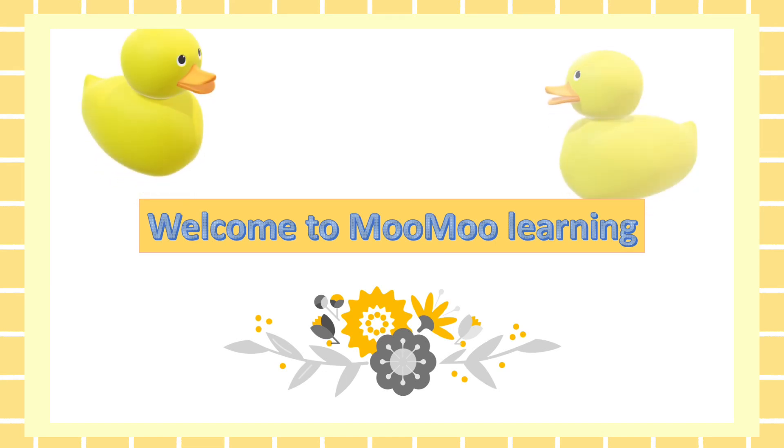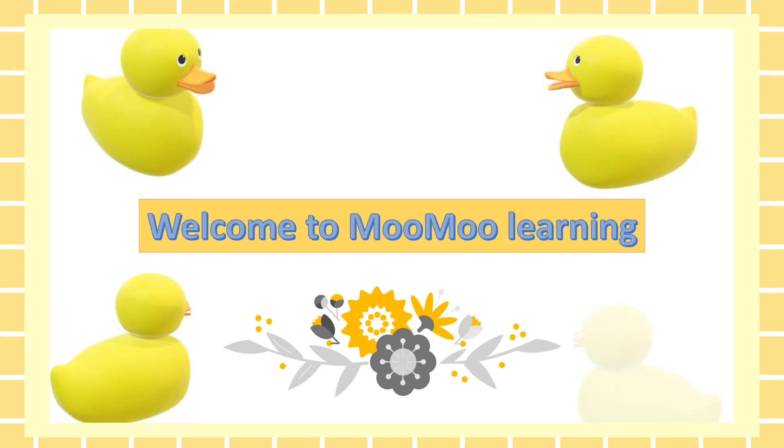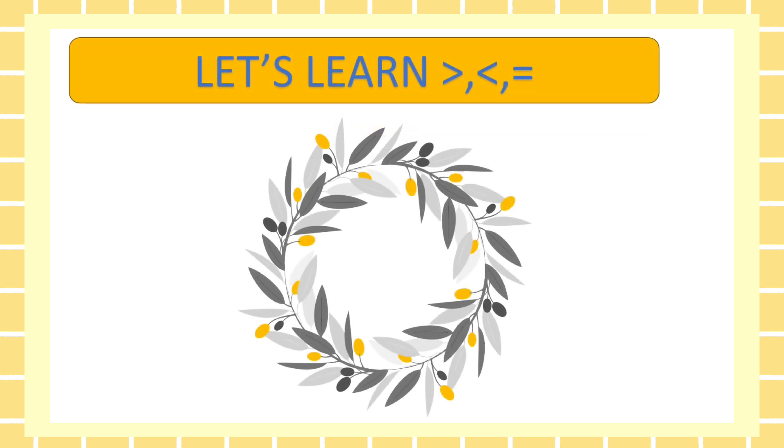Hello kids! Welcome to Moomo Learning. Are you ready kids? Let's learn.